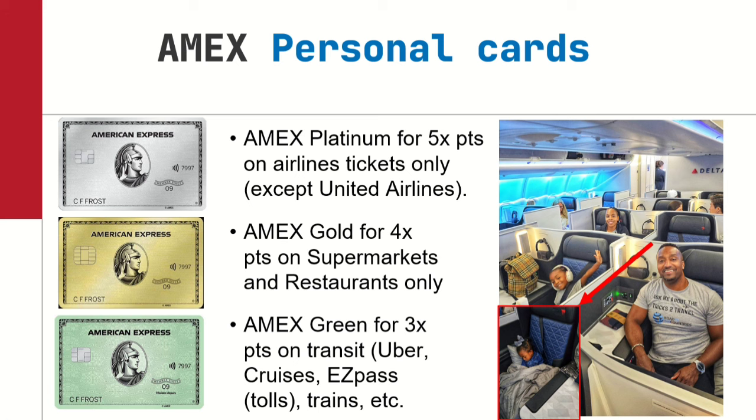AMX Gold — I use this card for supermarkets and restaurants only, earning four points per dollar. My AMX Green is a unique one: I earn three points per dollar on all things transit — Uber, cruises. We cruise once a year and I use my AMX Green card on cruises to earn three points per dollar. Also, if you're in the Northeast or in Florida where they have E-ZPass or SunPass, use the AMX Green for tolls. If you live in New York or an urban city and take public transportation, you want the AMX Green card for trains.